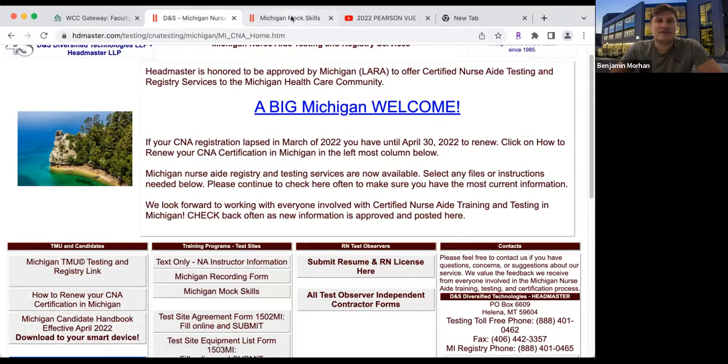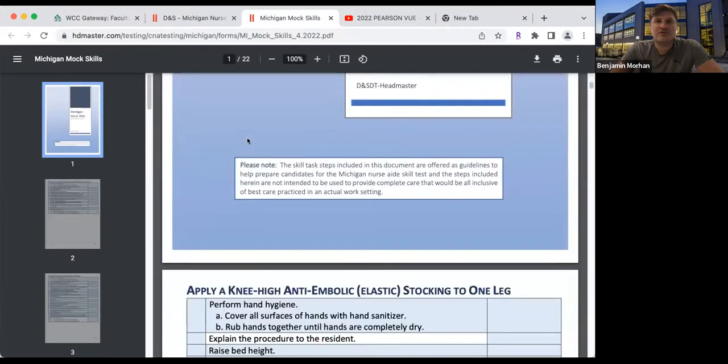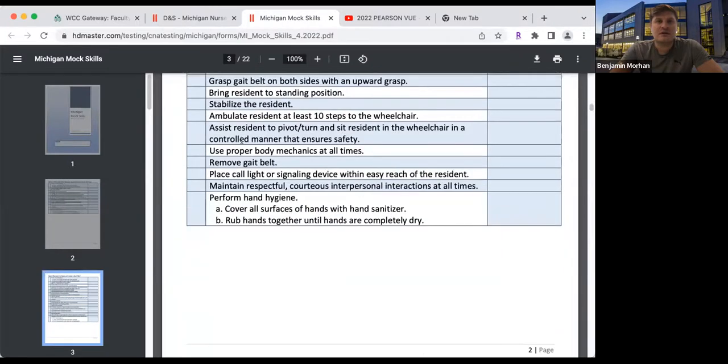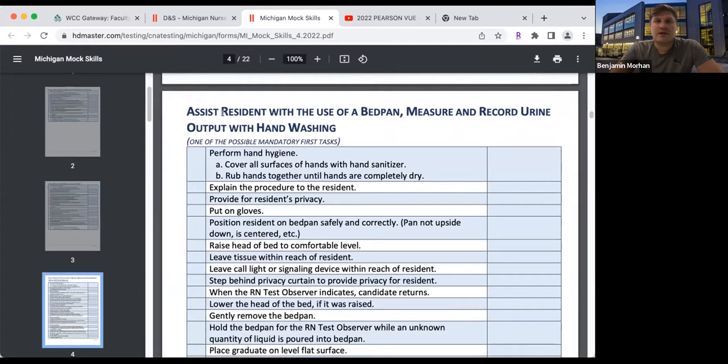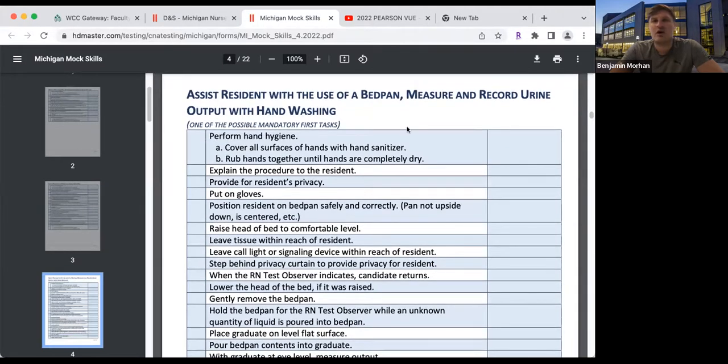Once you click on that, you'll be able to view all of the skills here. The one that we're going to be going over is assist resident with the use of a bedpan, measure and record urine output with handwashing.